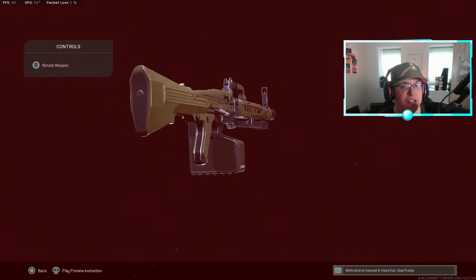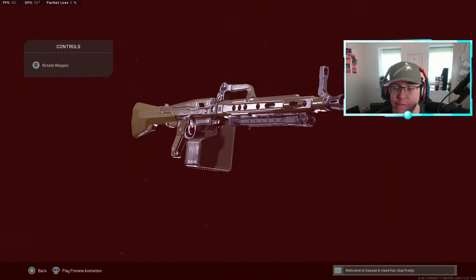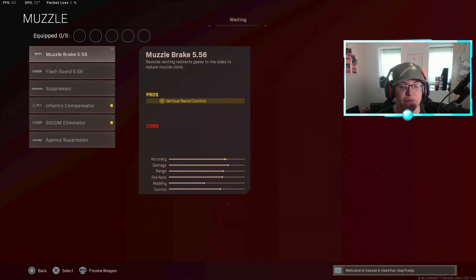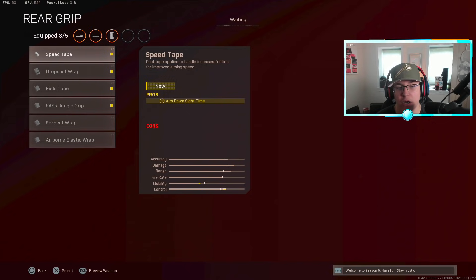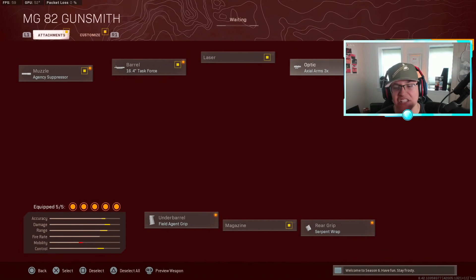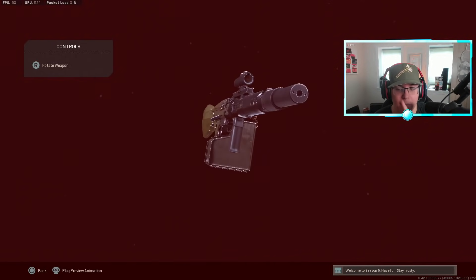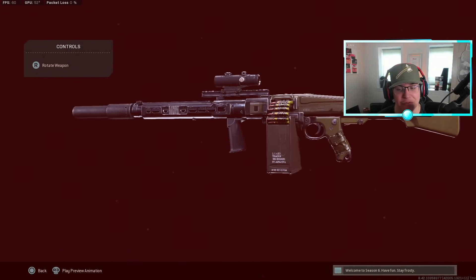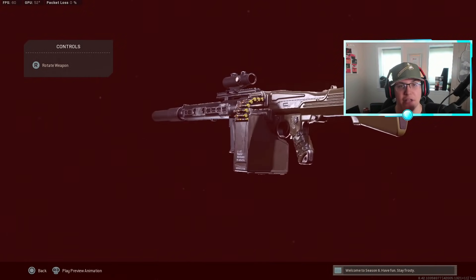One gun I thought would get nerfed in the Season 6 update but basically hasn't changed at all is the MG82. I didn't fully unlock this gun since I was on vacation when it came out, but for this class setup: Agency Suppressor, the 16.4 Task Force barrel, Field Agent Grip, Serpent Wrap, and the Axial Arms 3x scope. This class setup has a 36% pickup rate, making it by far the best setup for the MG82 right now.